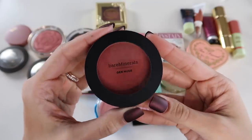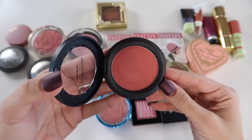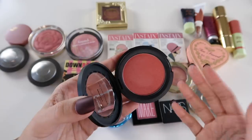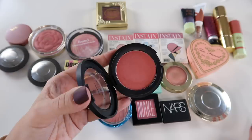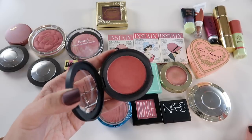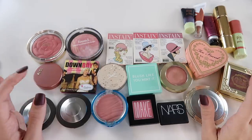This is the BareMinerals Gen Nude blush in the shade Peachy Keen — I love this. It's a bit more coral and deep than the others, but on the cheeks it doesn't go on too intense or clownish. It has a slight sheen with tiny reflective particles — not glittery, not metallic — just a really beautiful healthy glowy flush. These are so easy to work with. I really enjoy this formula.